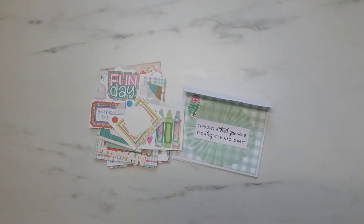Hey y'all, it's Samantha. Welcome back to my channel. I am popping on real quick to share with you guys a little paper stash giveaway that I won from Annie, who is Annie Creates here on YouTube.